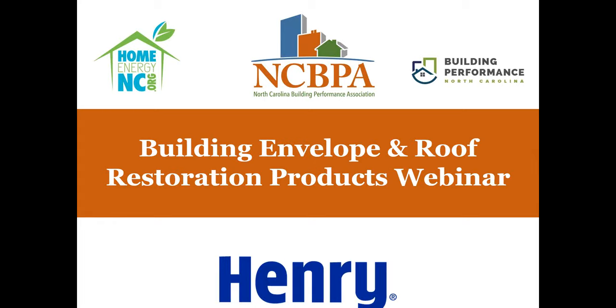It will be presented by three folks from Henry Company. Henry is a member company of NCBPA. We are the statewide trade association, not-for-profit for building performance professionals and companies, whether you're in energy efficiency, green building, high performance construction, or just somebody else interested in the industry. Members have access to all of our webinars for free, and we do record these.